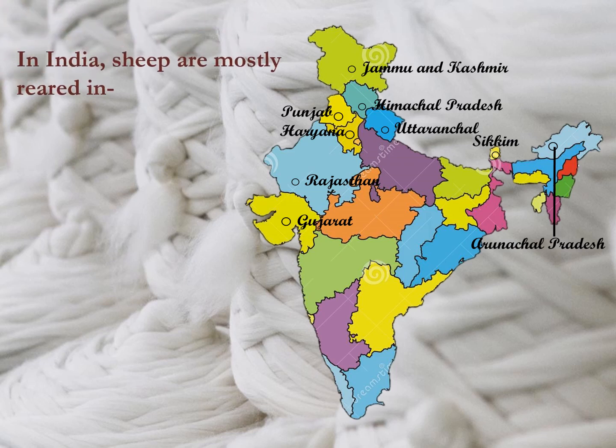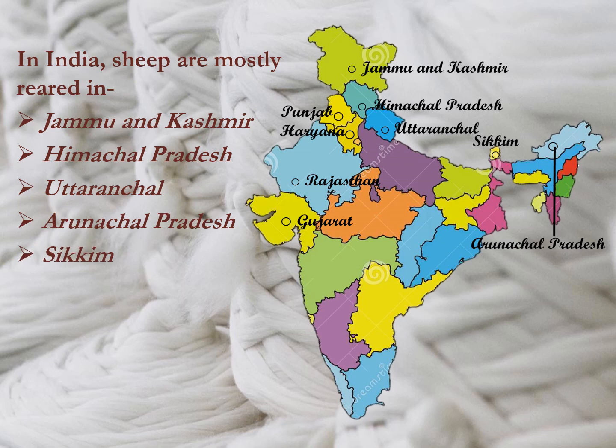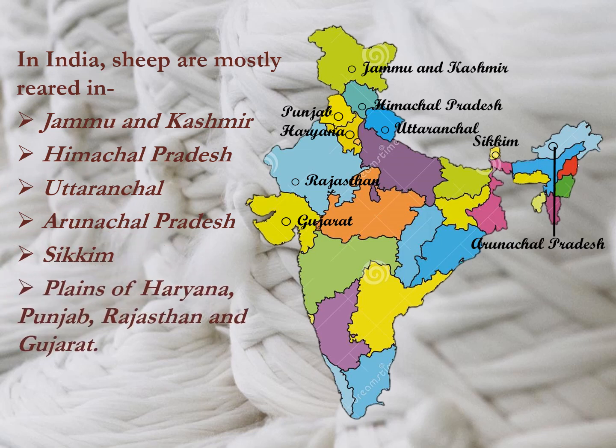Sheep are reared in many parts of our country. In India, sheep are mostly reared in the mountain regions of Jammu and Kashmir, Himachal Pradesh, Uttaranchal, Arunachal Pradesh, Sikkim, and in the plains of Haryana, Punjab, Rajasthan and Gujarat.